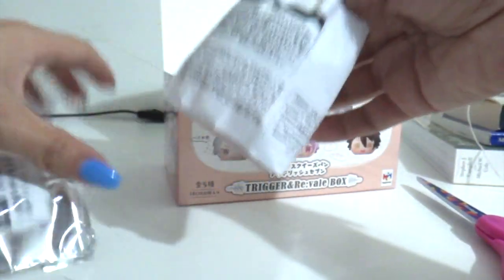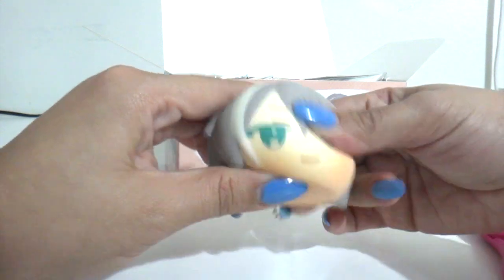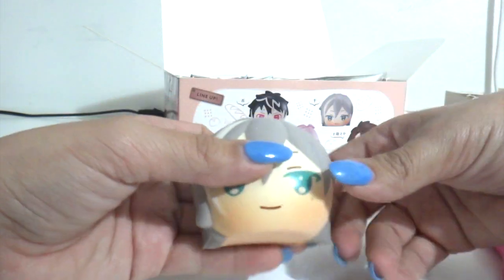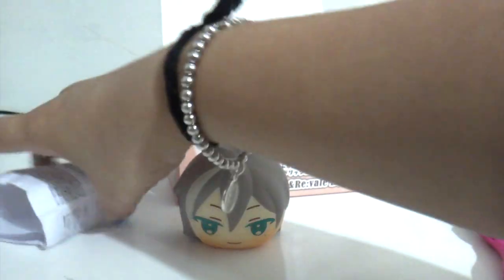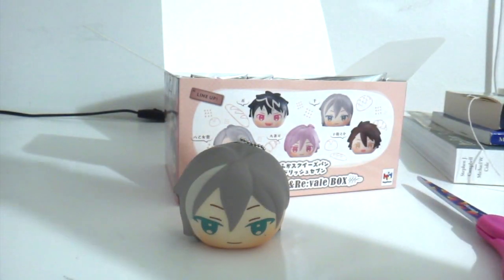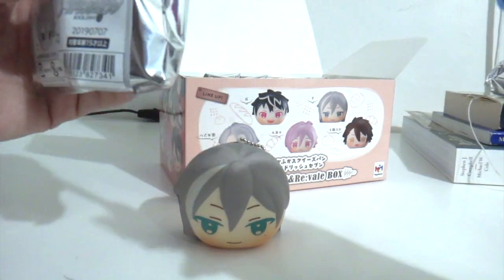And the first one — oh, it's Yuki! It's Yuki! Look at that. I like that it's shiny and it does look like a bread, darker at the bottom and lighter at the top. Oh, and they actually put the details on the back, which is nice. And it does stand on itself. Great!